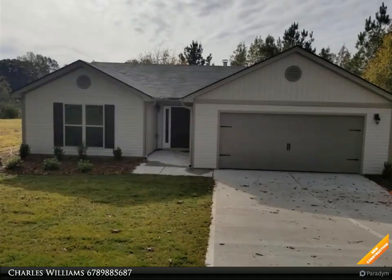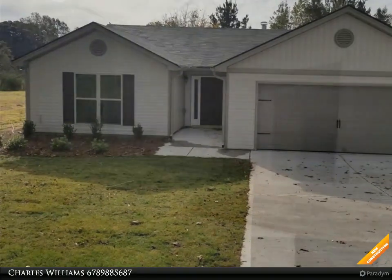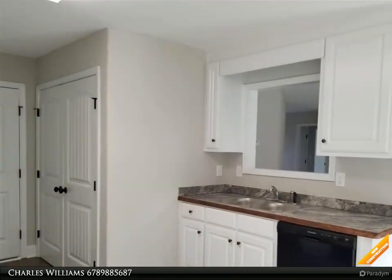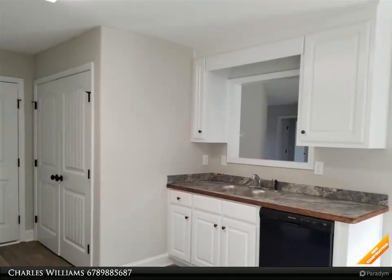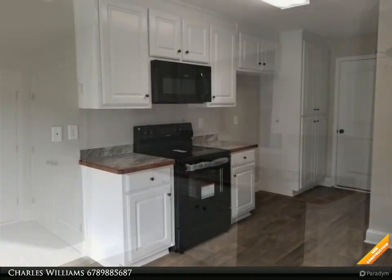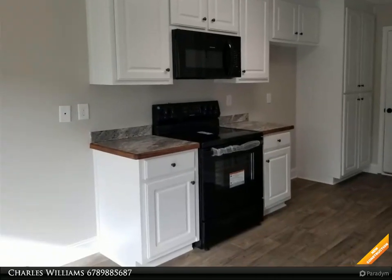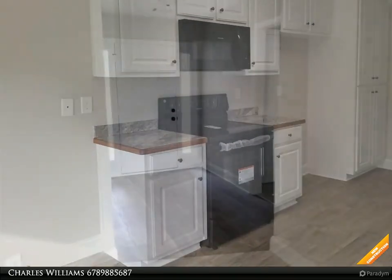Welcome to BulldogRealty.com. Check out all of our new home communities organized by county — each are located within northeast Georgia. Many qualify for USDA 100% mortgage financing. Go Dogs! Craftsman style ranch, three bedroom, two bath, 1,400 square feet, vinyl siding, white cabinets, formica countertops.